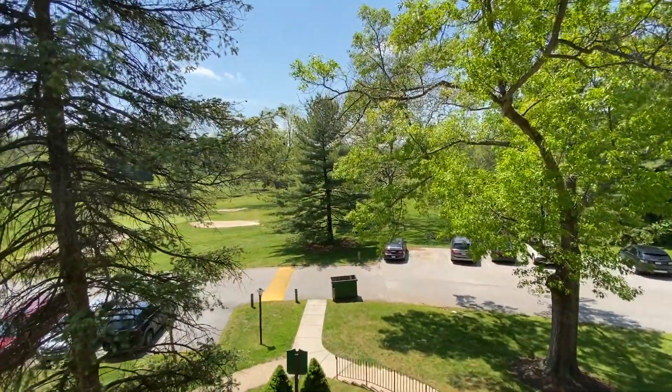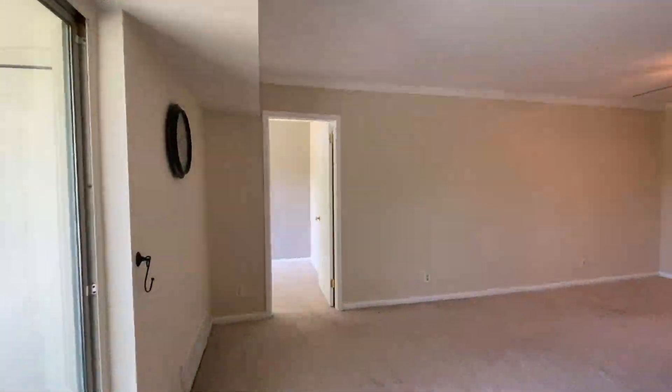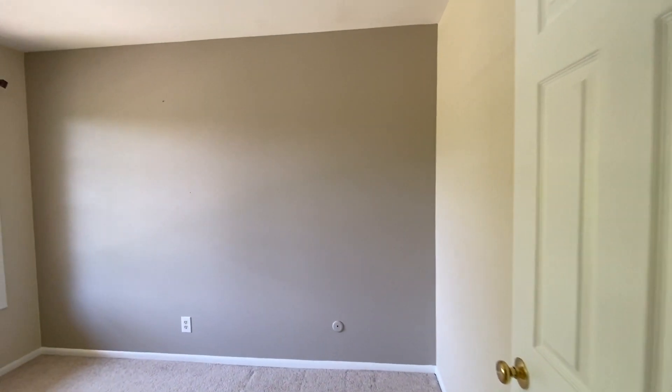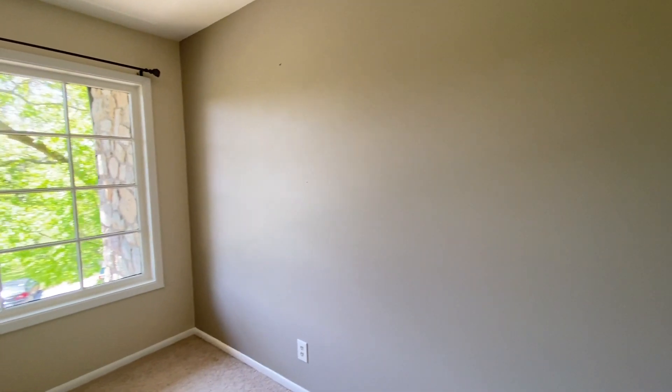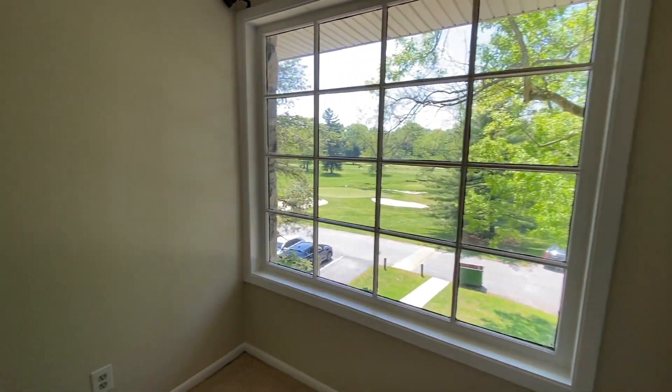There's plenty of parking in this community so you won't have any problems finding a space. Back inside, the bonus room leads off the living room. It has endless possibilities for individual buyers including a den, office or workout room.